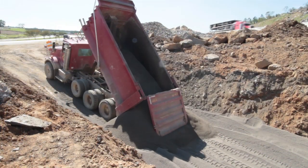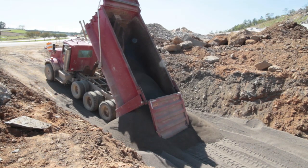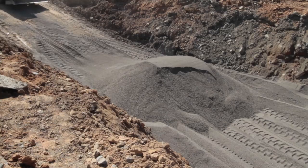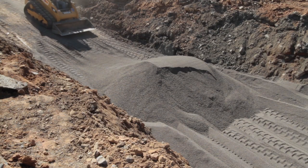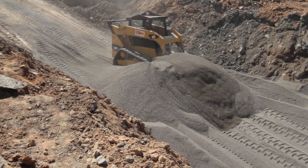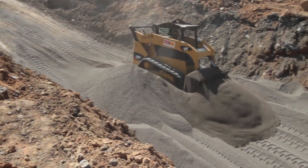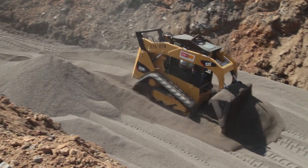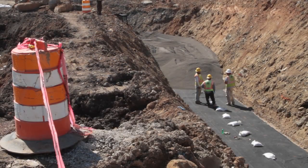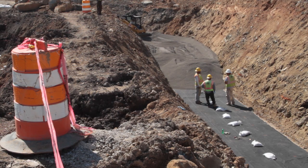That's where RiverLite, a lightweight aggregate manufactured by Big River Industries, provided a solution. Contractors are backfilling three excavated areas with over 15,000 cubic yards of RiverLite. To reduce the weight as much as possible, the material is being dry-placed in several layers. Using RiverLite as fill material reduced the load on the box culvert by more than half.